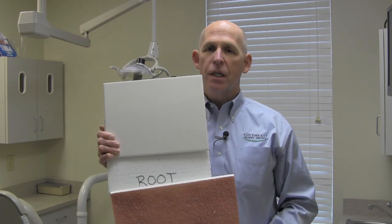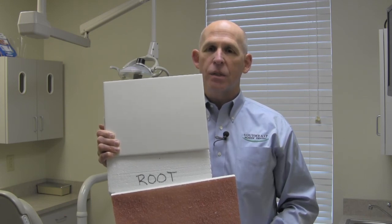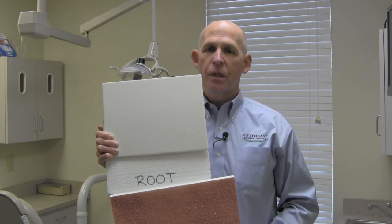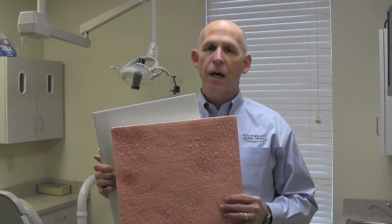With more and more recession, it's more and more likely that we will get that sensitivity that is directly related to the cold sensitivity you may find. So those are two examples of where we would experience some sensitivity. If you have questions, give us a call. Again, this is Dr. Mark Bonert with Southeast Family Dental.